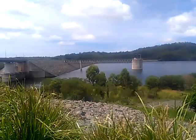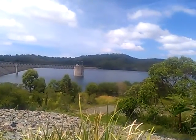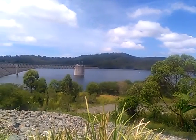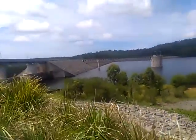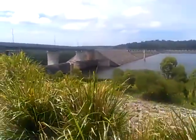They certainly wouldn't be able to build this these days. So, this is what we're looking at now — it's one of actually 26 dams that flow into the larger Hinze Dam and feed the Gold Coast. Quite a major structure. And that is the Hinze Dam, fed by the Nerang and the Little Nerang River.